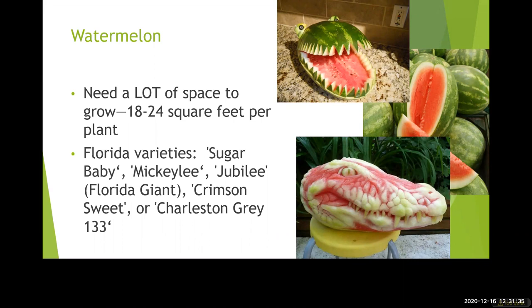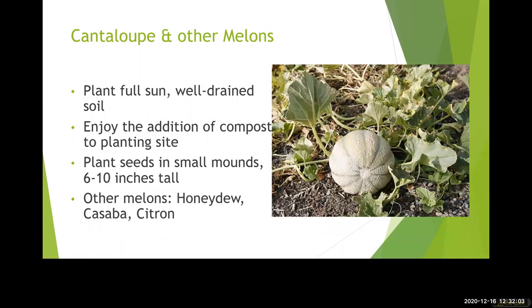All of our melons, like squash, are very large vining plants. They require lots of space — 12 to 18 or 24 square feet per plant. These are 80 to 100 days to harvest, so they take a long time. Fungus can be an issue with all melons and squash, so crop rotation is very important, and managing water is also important. Allow lots of room for melon vines to spread — these are things we're harvesting 70 to 100 days later.